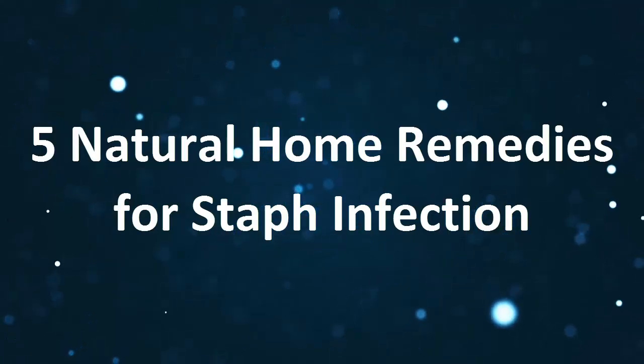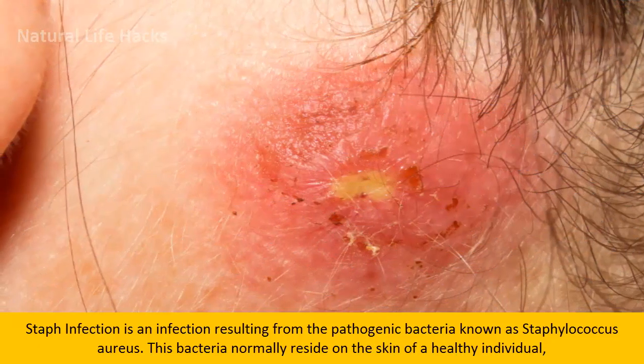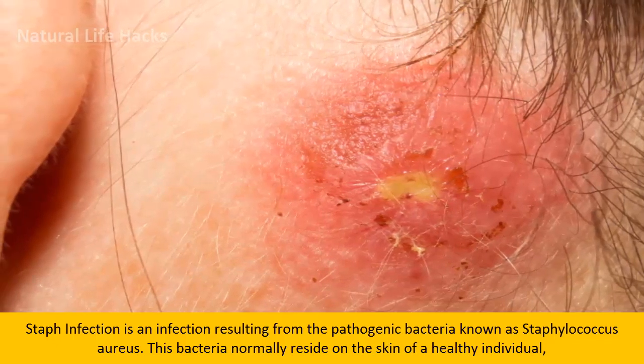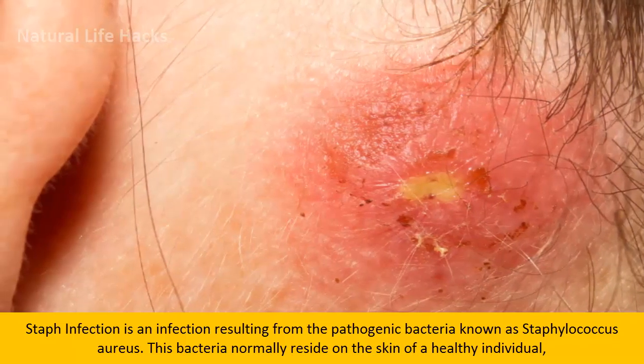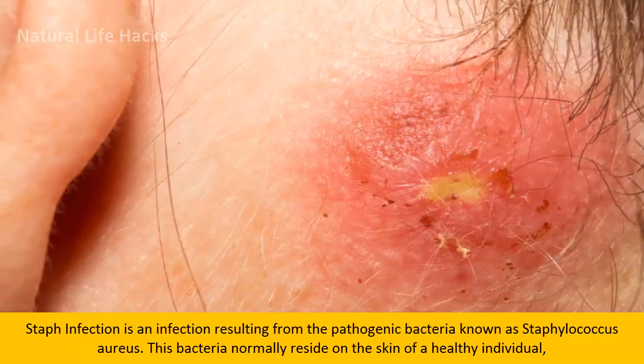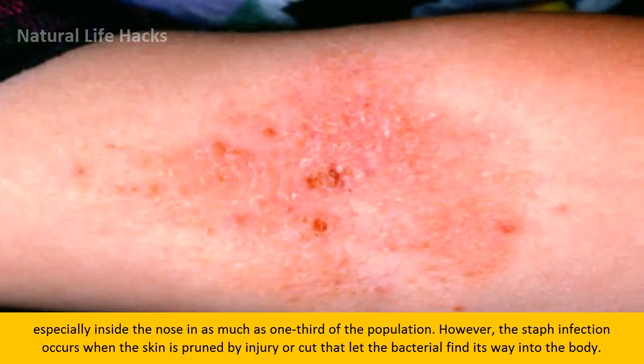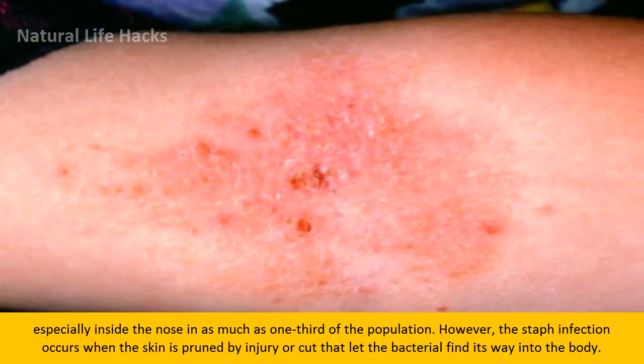5 Natural Home Remedies for Staph Infection. Staph infection is an infection resulting from the pathogenic bacteria known as Staphylococcus aureus. This bacteria normally resides on the skin of a healthy individual, especially inside the nose in as much as one-third of the population.